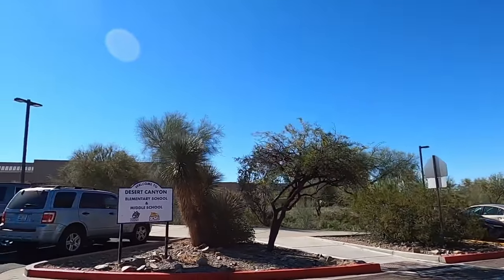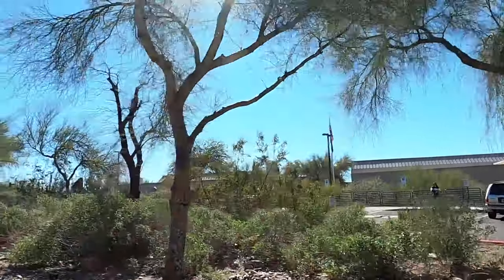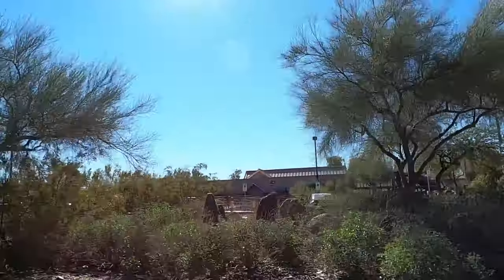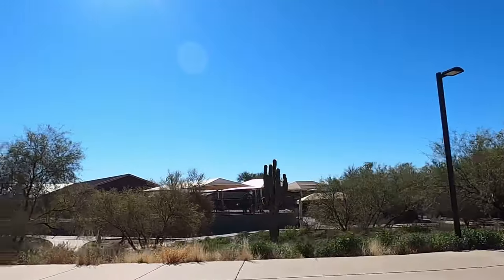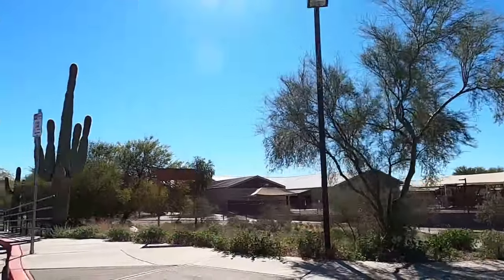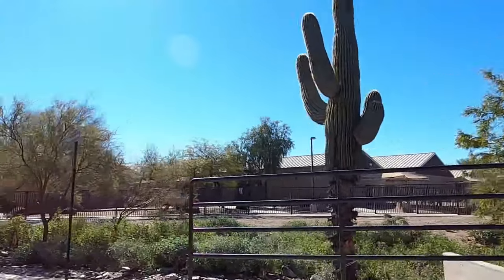Right here is Desert Canyon Elementary and Middle School — a highly rated school combo. Schools in McDowell Mountain Ranch are rated 9 out of 10, making them very highly rated. A lot of people actually send their kids here through open enrollment even when they're not living in McDowell Mountain Ranch.